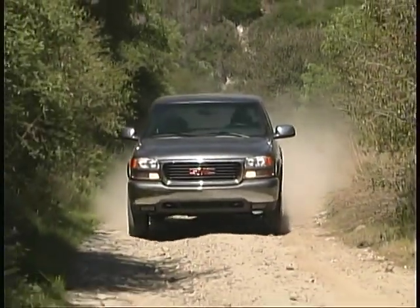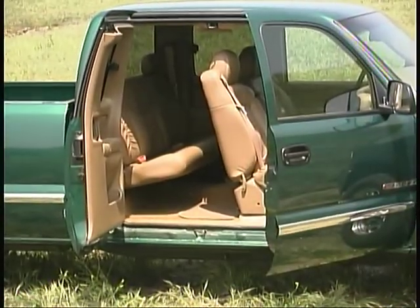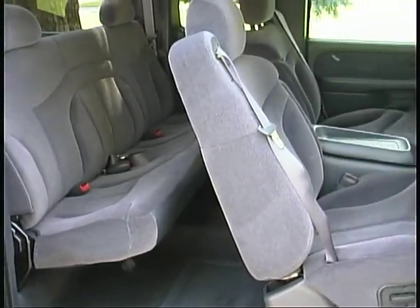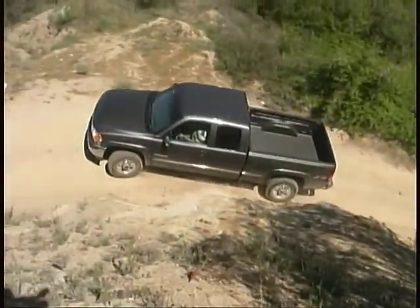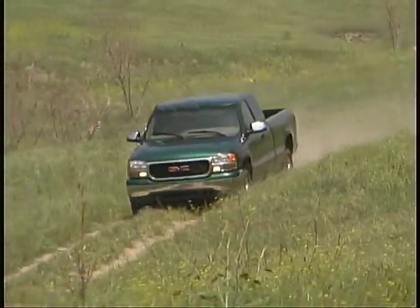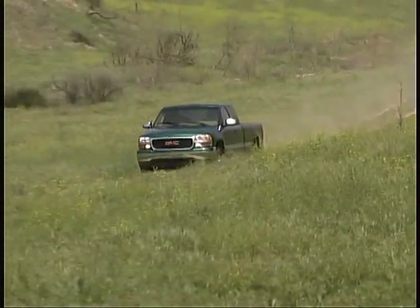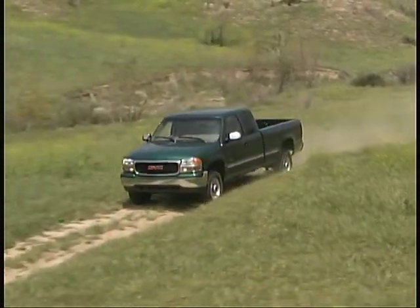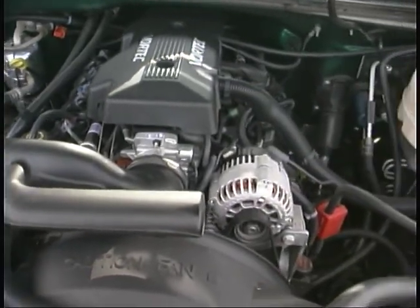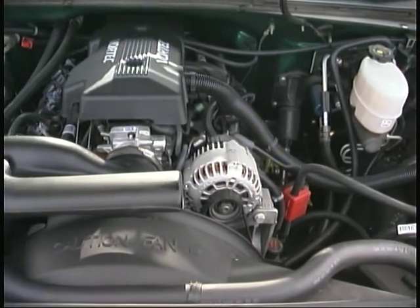Among the Sierra models we've tested are extended cab models, which now offer four-door access to what is certainly the most usable, comfortable rear seat of any full-size truck, along with the Chevy Silverado. Our experiences with both the two and four-wheel drive versions of the Sierra, as well as the 1500 and 2500 series trucks, have convinced us that GMC has really worked at making these trucks user-friendly and as enjoyable to drive as possible. The 5.3 and 6.0-liter V8s have proven to be strong, solid performers while remaining relatively kind to the gas pumps.